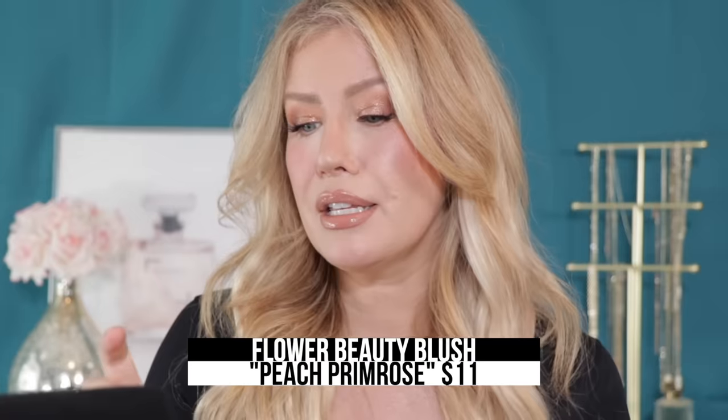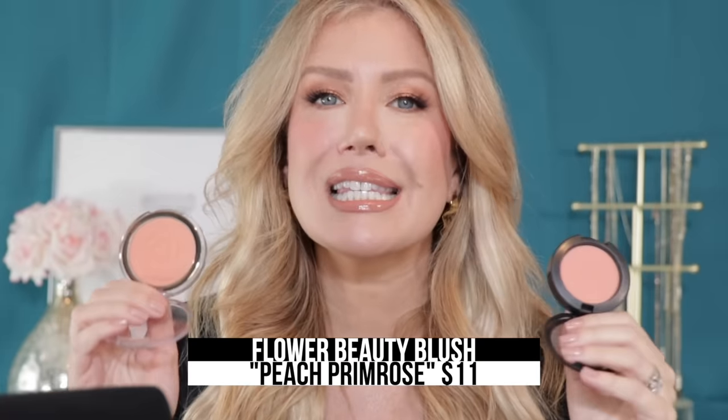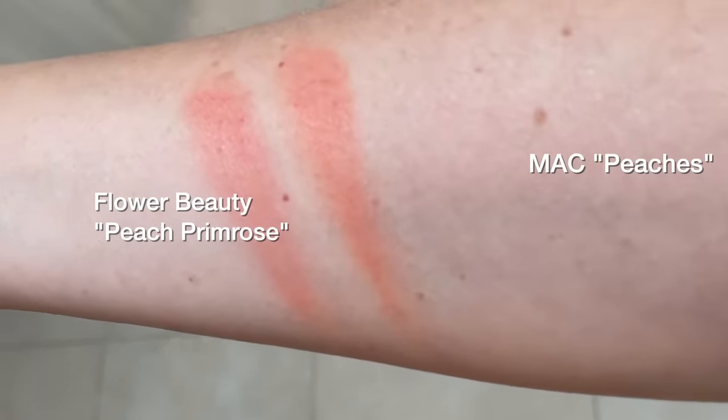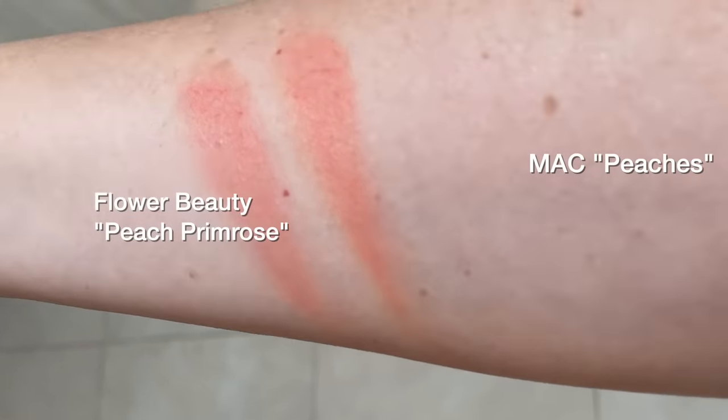...I suggest this one from Flower Beauty called Peach Primrose. They are both simply stunning matte peach blushes; the pigmentation is very similar and the color is as close to identical as you can get. The wear time of both blushes was all day long, at least on me.